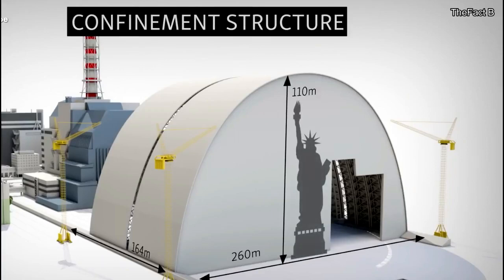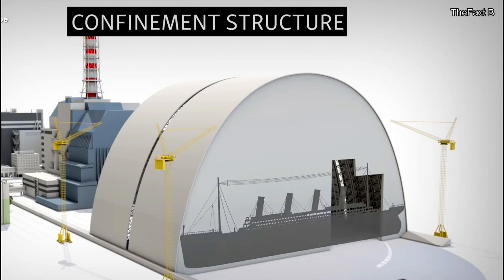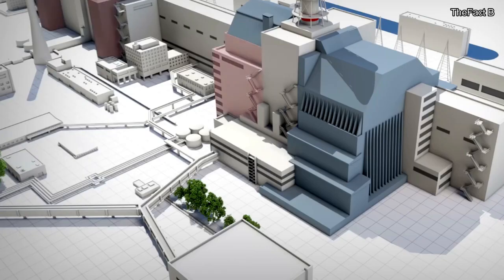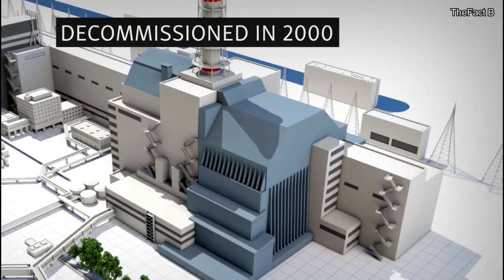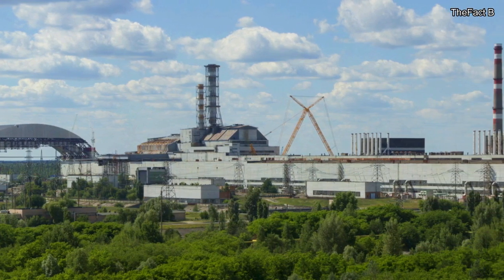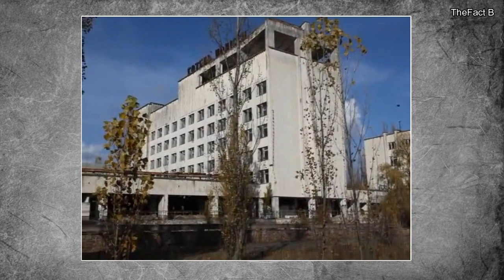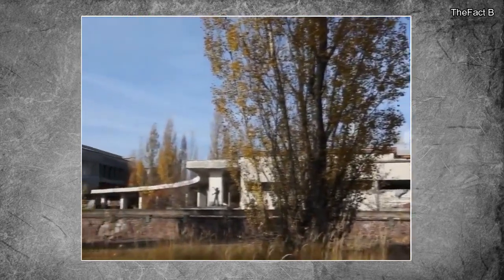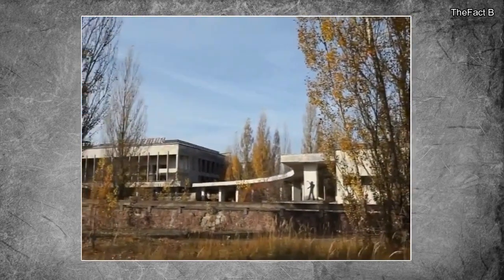An enclosure called the New Safe Confinement Structure began construction in late 2006, after stabilizing the existing sarcophagus. The new structure, completed in 2017, is 257 m wide, 162 m long, and 108 m tall, and is designed to completely enclose Reactor 4 and its surrounding sarcophagus for at least the next 100 years. Despite contamination risks, the Chernobyl Nuclear Power Plant continued operation to meet Ukraine's power needs until its last reactor, Reactor 3, was shut down in December 2000. Reactors 2 and 1 were shut down in 1991 and 1996 respectively. Complete decontamination of the site is expected to be completed by 2028. The abandoned towns of Pripyat and Chernobyl and the surrounding 2,600 square kilometers make up the Exclusion Zone, which is restricted to nearly everyone except scientists and government officials.